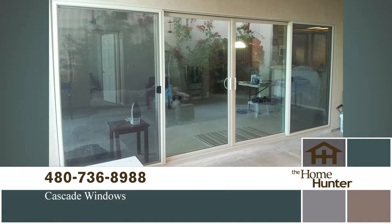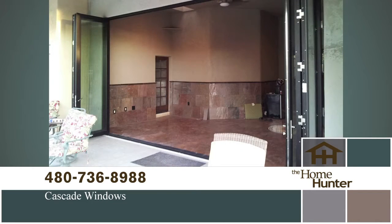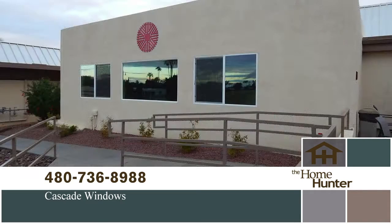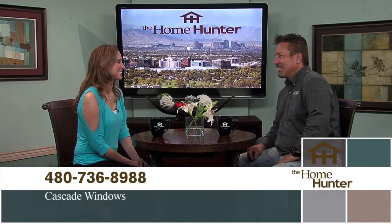According to APS, windows are 50% of your heat gain into your home. Replacing windows creates a dramatic change — less dust, less sound, and your AC will cycle less and for shorter periods. Cascade Windows has been in business 21 years, manufactures right here in the valley specifically for Arizona, and produces 1,500 units a day. They offer the best pricing with a no-pressure sales approach.